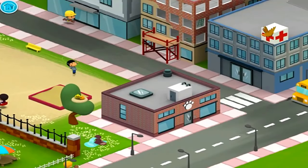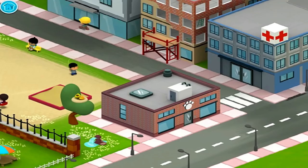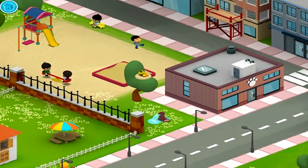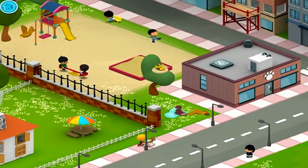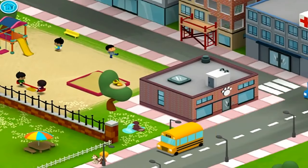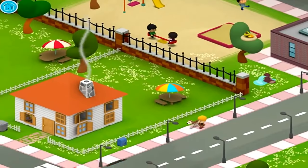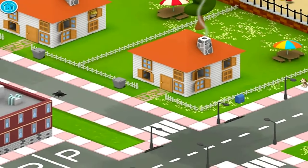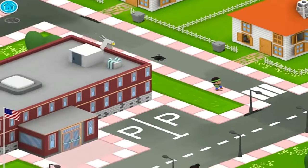Something exciting is happening to this building. The construction worker is making sure this building is safe for everyone, using tools on the building.